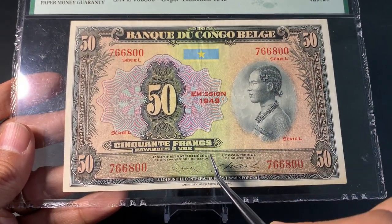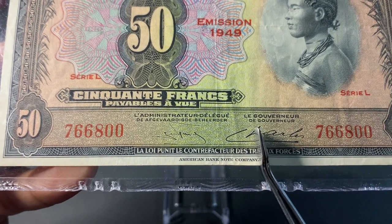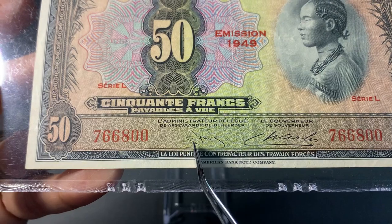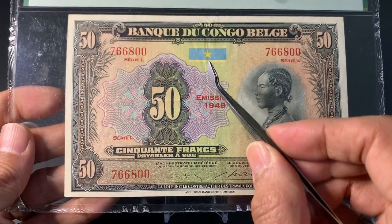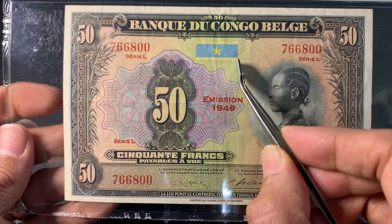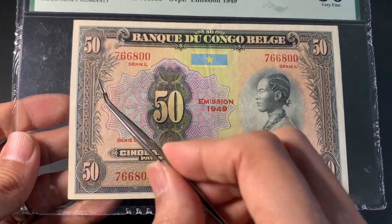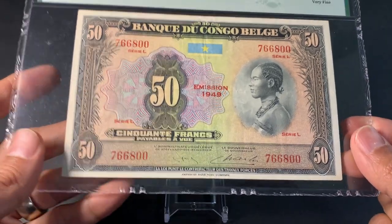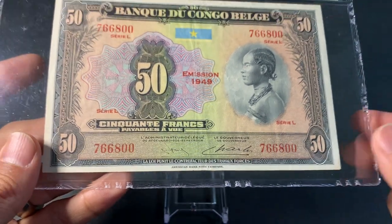On the front we have writing in French and two signatures: the governor, Paul Marie Charles, on the right, and the administrator, Guy Firek. At the top center we have the flag of Belgian Congo — blue and yellow with a Congolese star — and on either side we have sugar cane plantations. Really a stunning banknote.